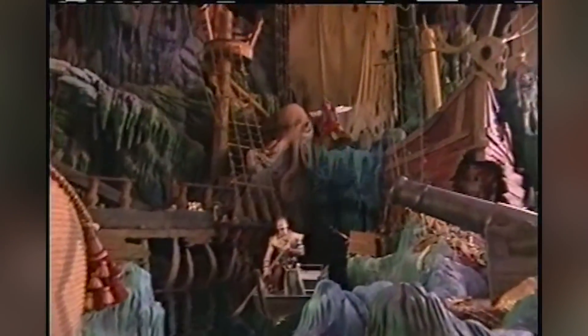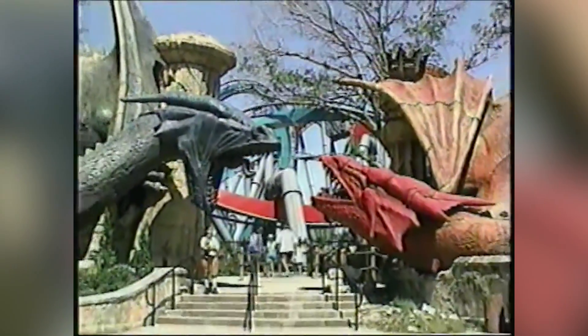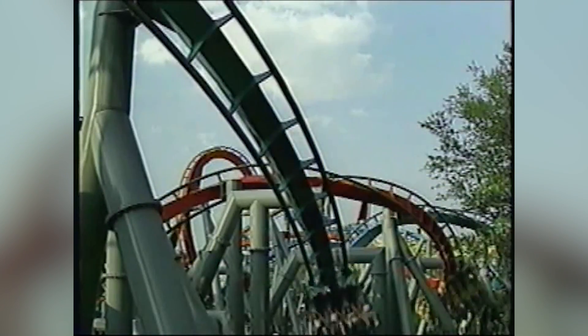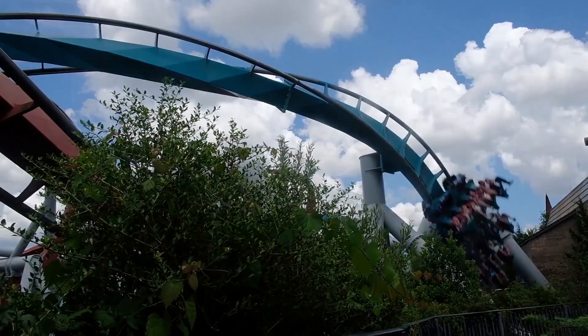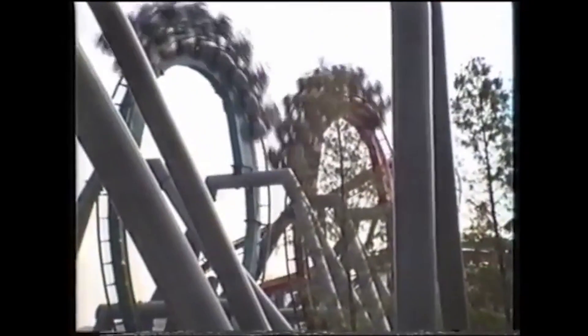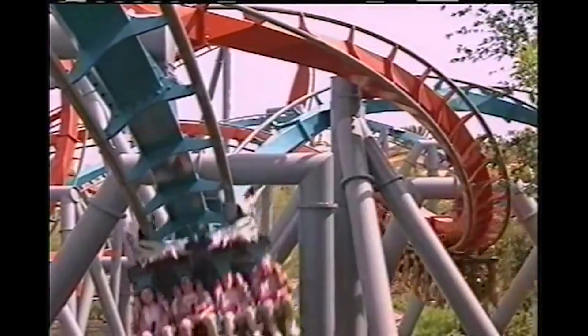The Lost Continent was split into three different themed areas, one of which was Merlinwood — a land of dragons and unicorns which opened with the park in 1999. Two iconic dragon statues marked the way to one of the most intense thrill rides in the park, a roller coaster that was never the same after Merlinwood was transformed into the Wizarding World of Harry Potter.